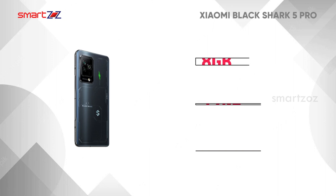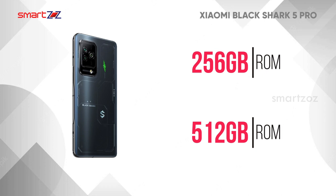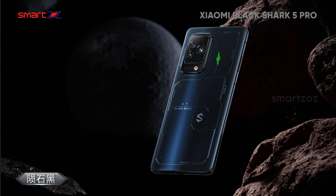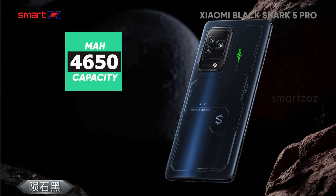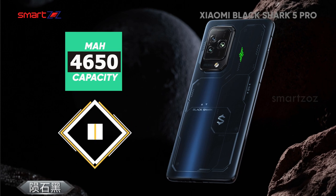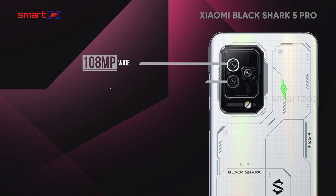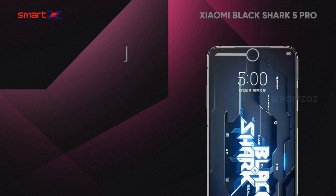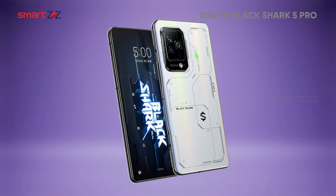RAM options of 8, 12, and 16GB pair with 256 or 512GB of non-expandable UFS storage. The battery could have been better at 4,650 mAh capacity, but it can be charged very quickly using the 120W charger. The camera section includes a 108MP wide, 13MP ultrawide, and a 5MP telephoto lens, and selfies can be taken with the 16MP front cam. Speakers, ports, and other connectivity are all up to the mark, making this a good overall choice.